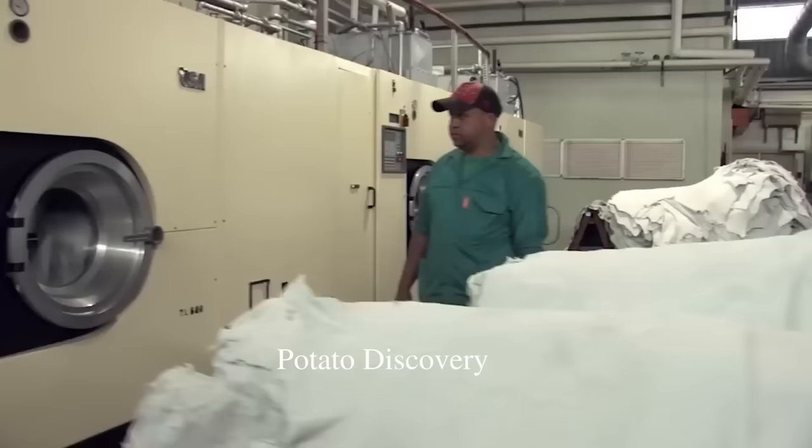Proper feeding of young birds is important for them to be healthy in development. Using the yolk sac is the natural way of providing early nutritional needs and also some passive immunity that helps the chicks to successfully survive against infectious and environmental disease.